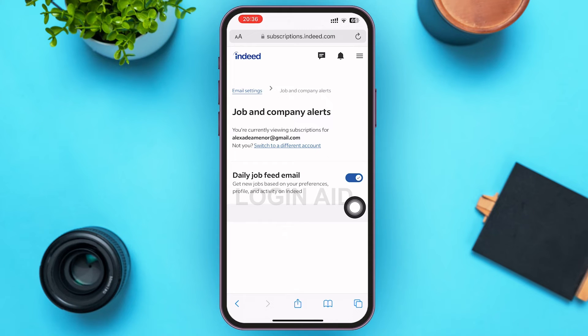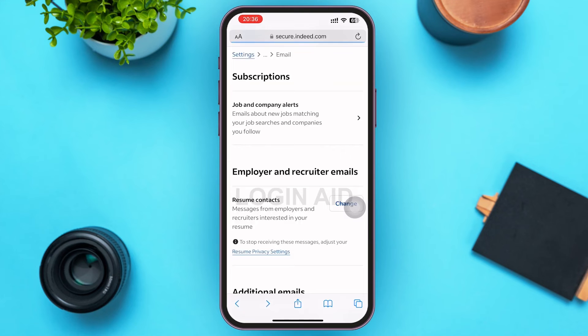On this page, at the bottom, you can see Daily Job Feed Email with a tick mark in a blue button beside it. This means you will get emails when there are new jobs based on your preference, profile, and activity on Indeed. If you don't want it, go ahead and toggle off that button by simply tapping on it. Doing that, your daily job feed email will be paused.